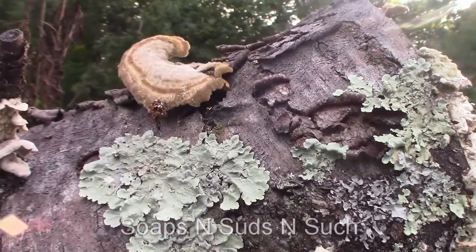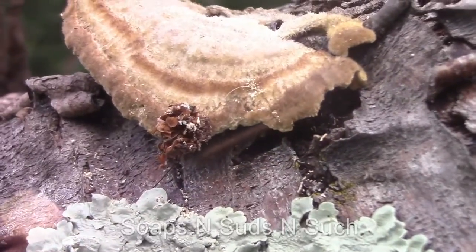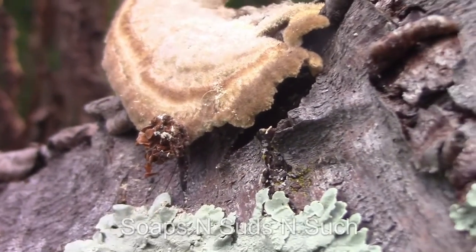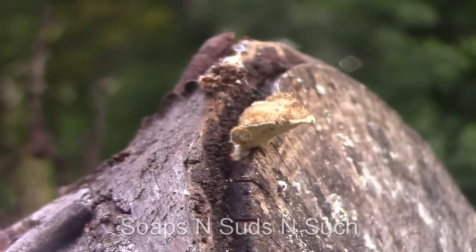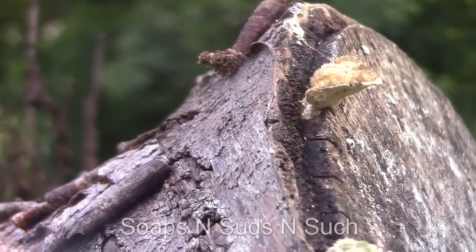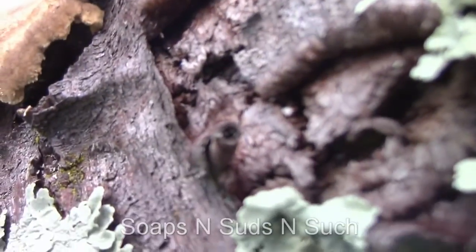We have no clue what that thing is, but it's alive. It was over here and then it traveled over there. You'd initially think it was bark off the tree or something with mold on it — but it's moving pretty good. If anybody knows what that is, let us know. You sure it's not an ant carrying it? It's a strong dang ant because it's a big old piece moving around.